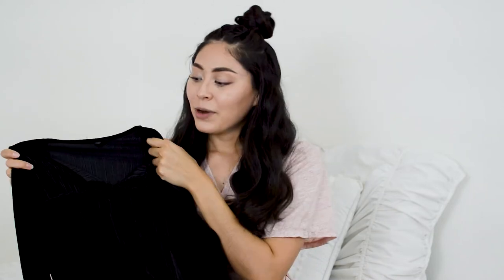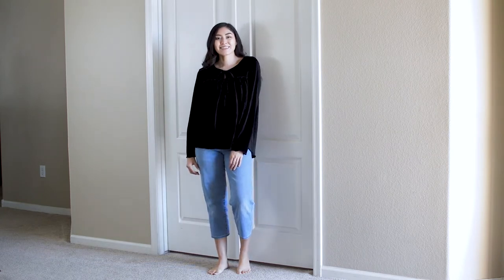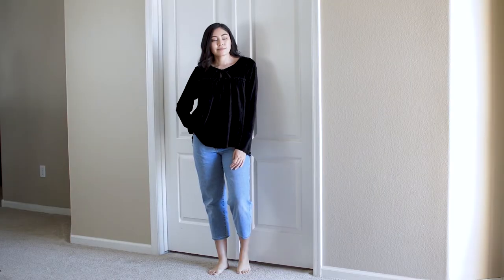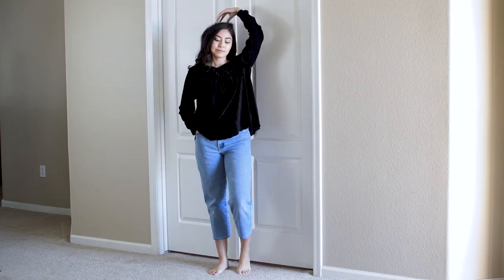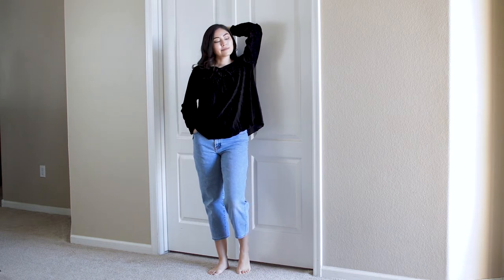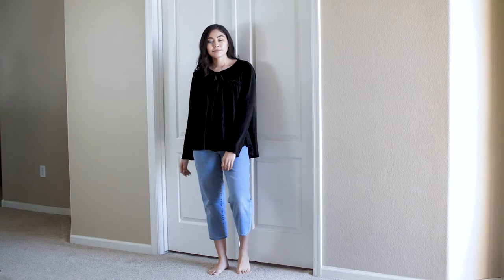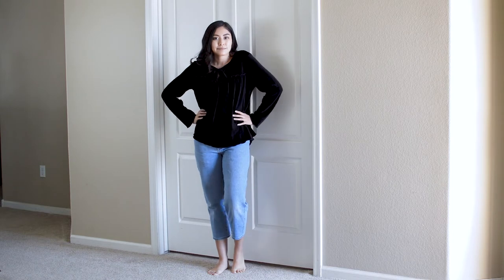Here is the next top. When I am thrifting I just gravitate toward anything velvet, so that is why this caught my eye. I really like how it has this little tie detail up on the top and then it's kind of just flowy at the bottom. I really wish that this was a different color though because it is black and it is kind of hard to tell that it's made from velvet, but it is still a really nice piece. I got this blouse for $6 at Salvation Army.